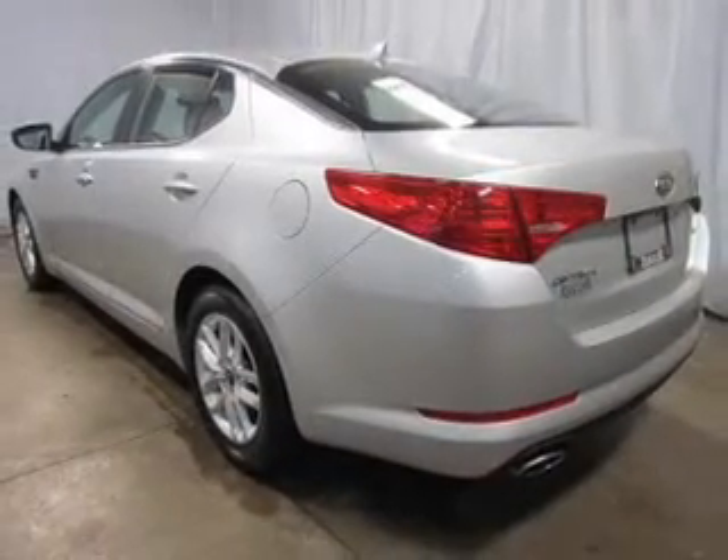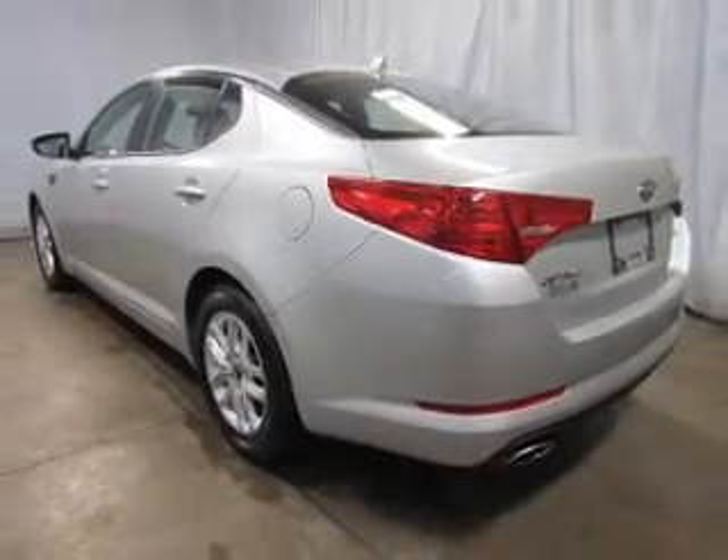Keyless entry. Power door locks. Power windows. Bluetooth wireless. An AM-FM stereo with a CD player. Satellite radio. Power mirrors.